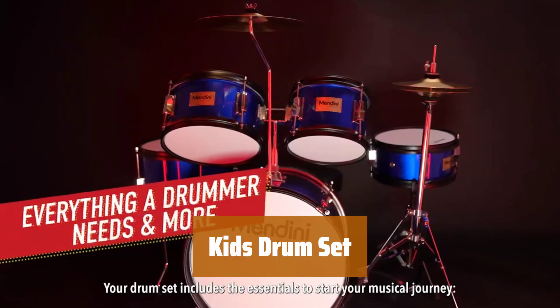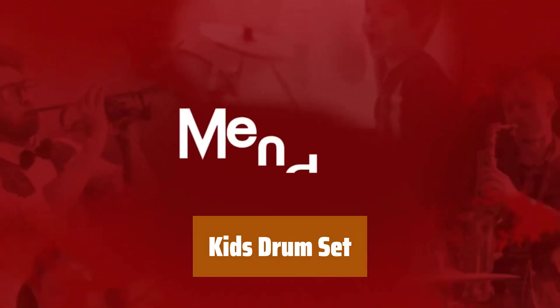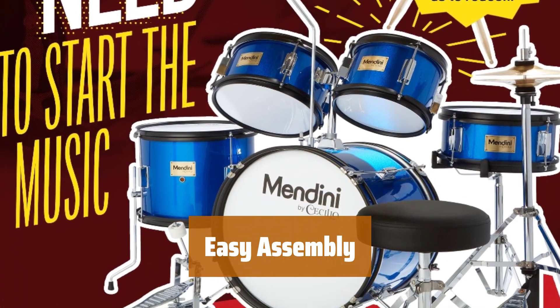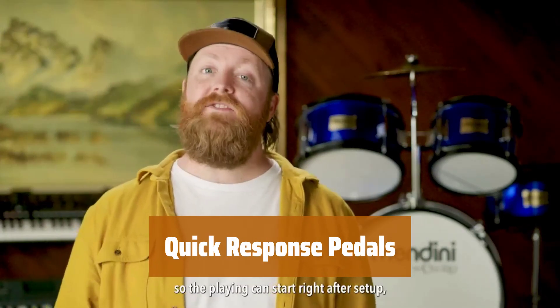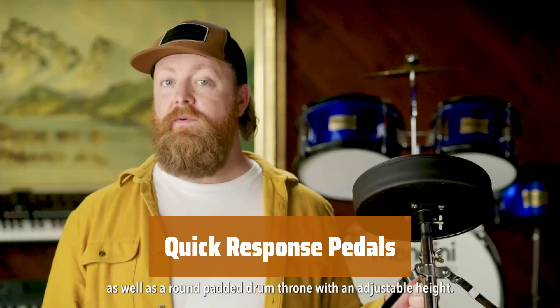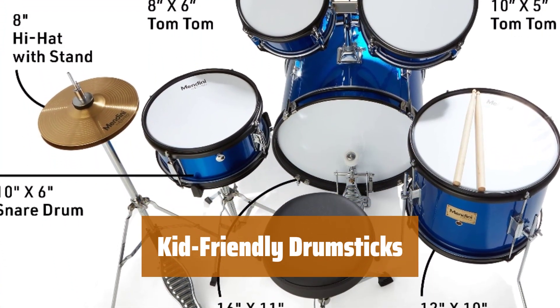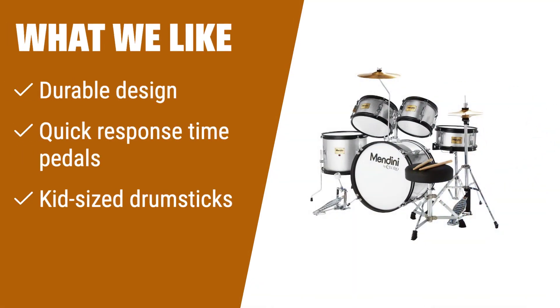Number 3. This set is perfect for young musicians to make the most of each piece. Everything is durable for hours of playtime. Putting it together is a breeze — kids can have fun playing in no time. The pedals are super responsive for fast-paced play and bounce back quickly for more fun. The drumsticks are just the right size for little hands to grip comfortably. What we like: Designed for younger users, this drum set is durable and easy to assemble. If you have kids who need a kit with quick response time pedals and kid-size drumsticks, you should consider this option.